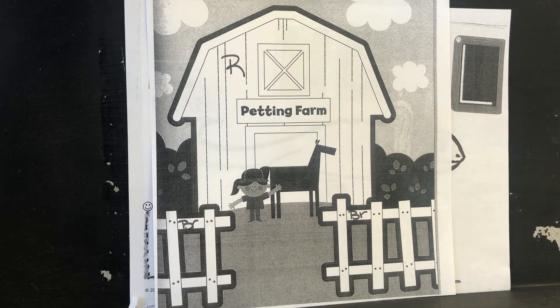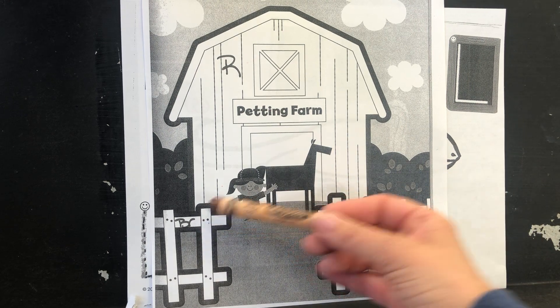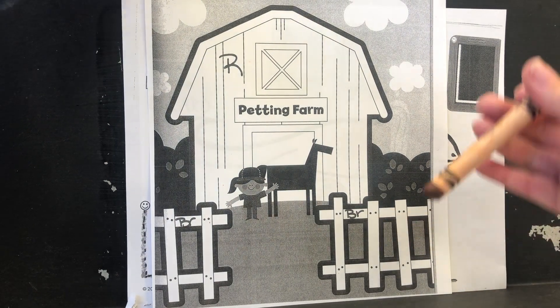And then we have one more color code. Do you see where it is? Look at the fence. I see B-R — do you know what color that is? Brown. B-R, brown. Good job.